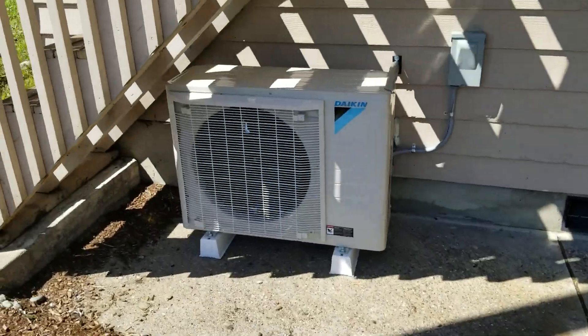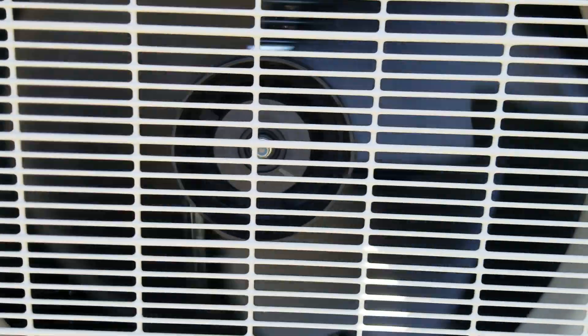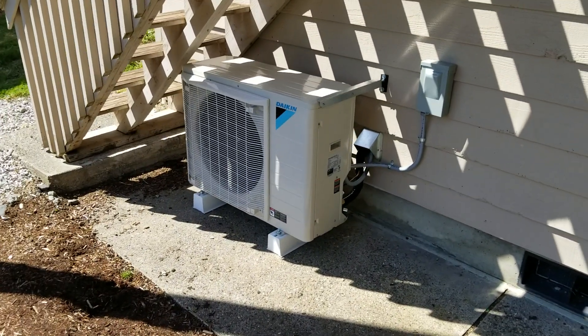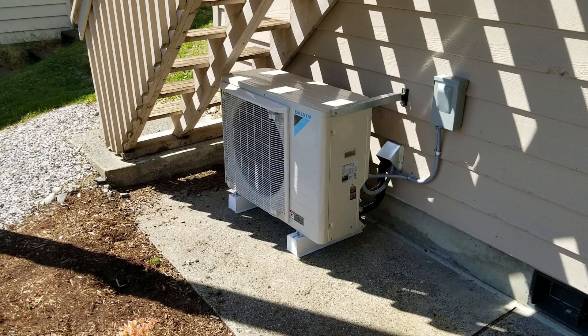So here you go — that's the Daikin Fit. Give you a close-up so you know it's on. You can see a little bit of that humming around. Our fan's not going as fast right now just because it's not super hot outside, but the compressor's definitely going.